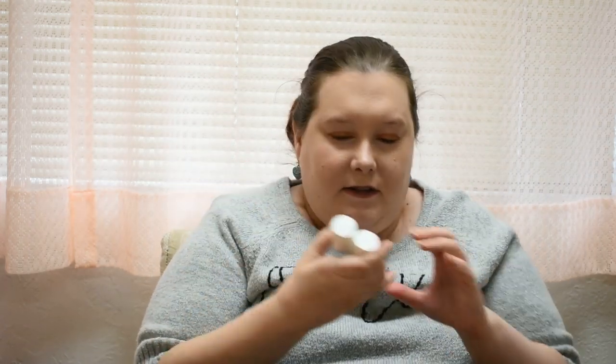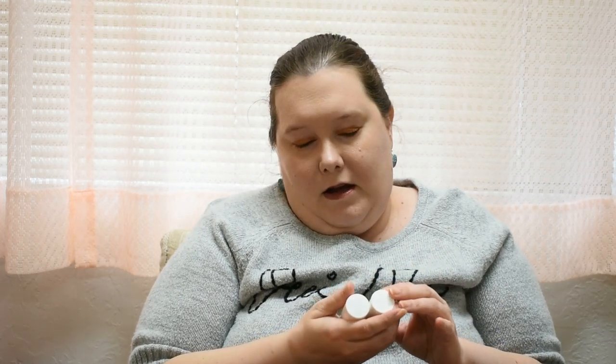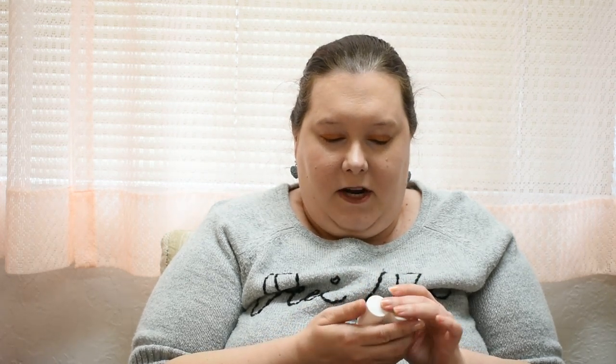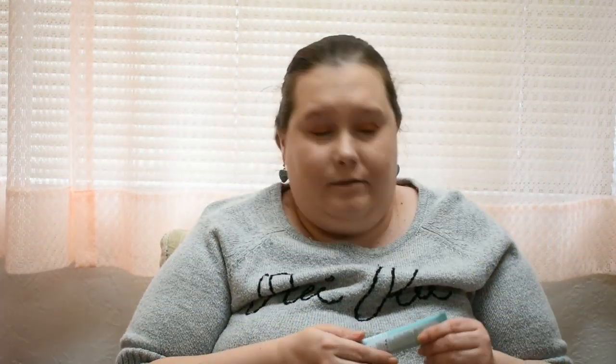I have two of these Sunday Riley Autocorrect Eye Serums. They feel nice but I don't know if they really do much for me — I don't think I'd buy the full size. I have one more that I'm using. These are kind of expensive for little samples. I'll have my totals listed down below. I wouldn't buy the full size.